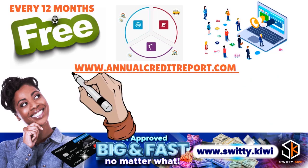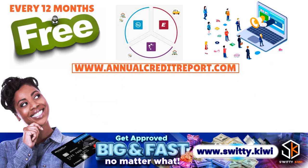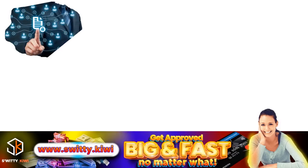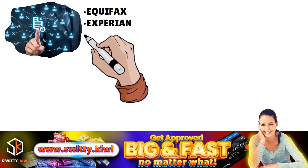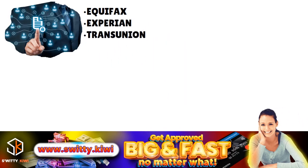The website is www.annualcreditreport.com. Once a year, you have the ability to access your Equifax credit report, your Experian credit report, but also your TransUnion credit report.